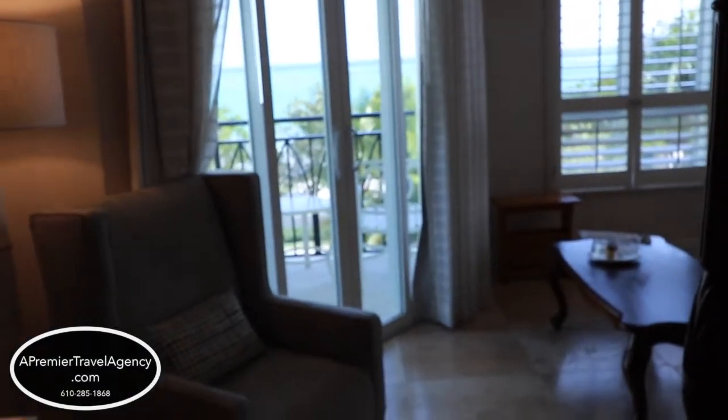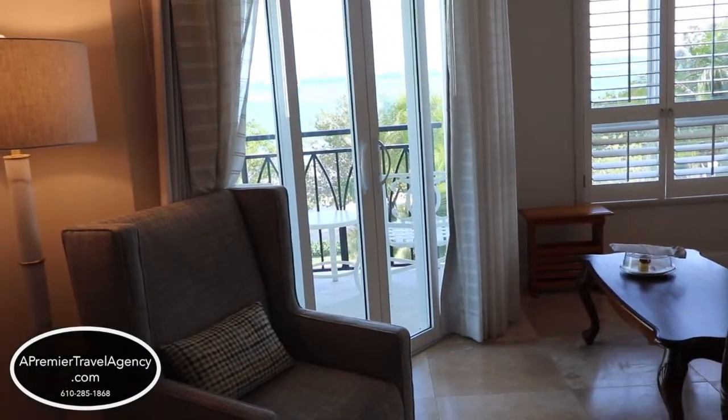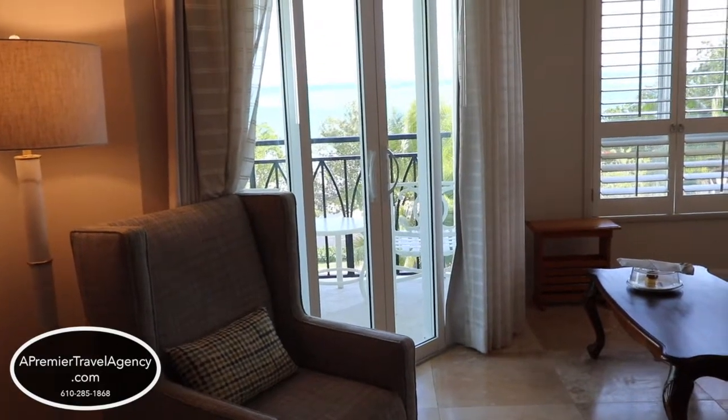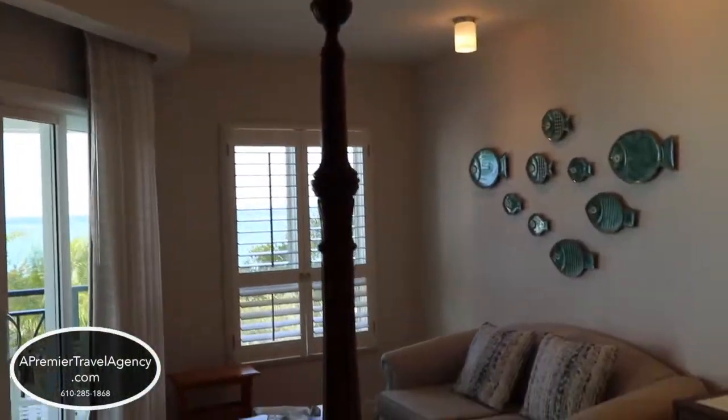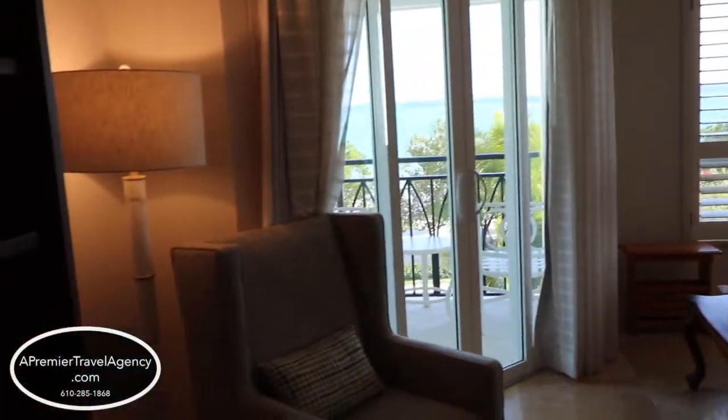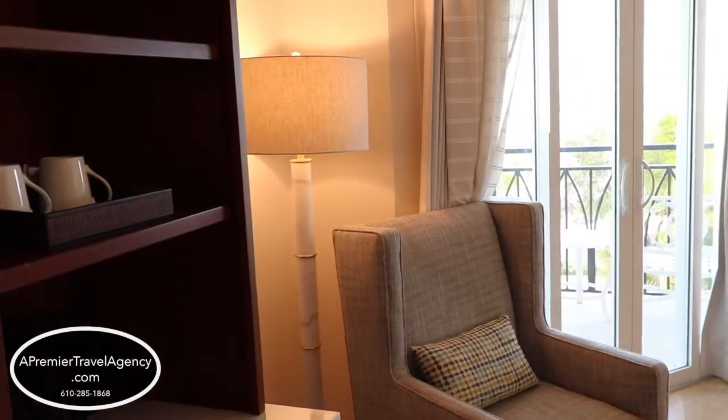I'm going to show you the room that I'm staying in right now. This room is in the Italian building, so it's the Italian beachfront suite, club level. This is the same room if you had the regular Italian beachfront suite — the difference is the club level.